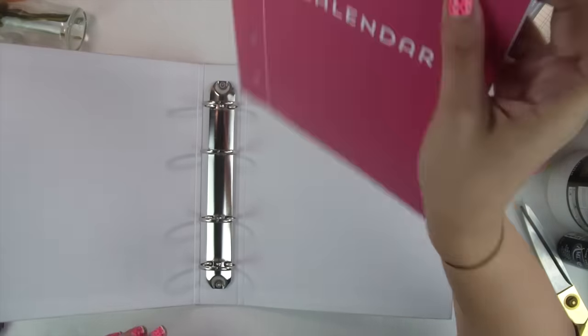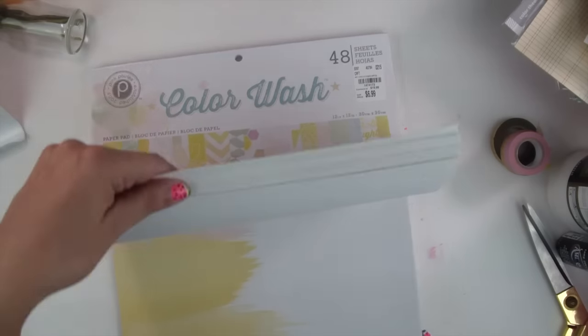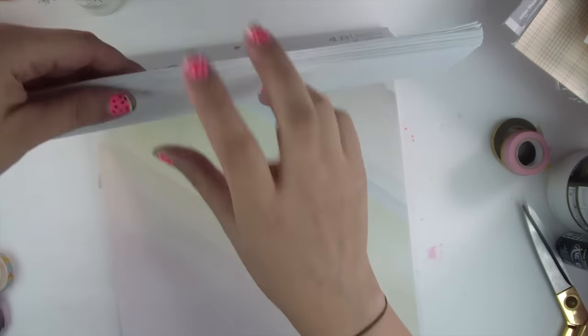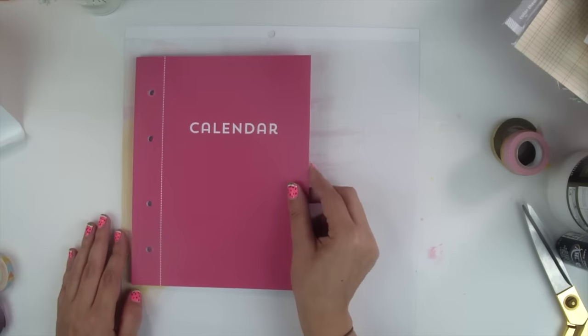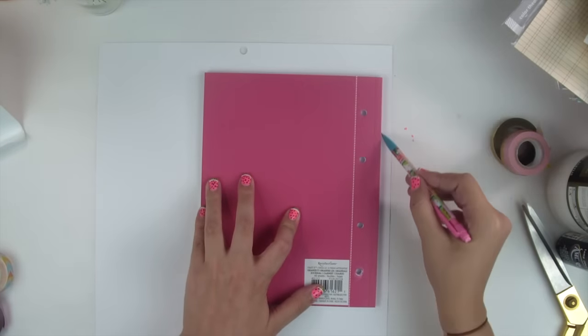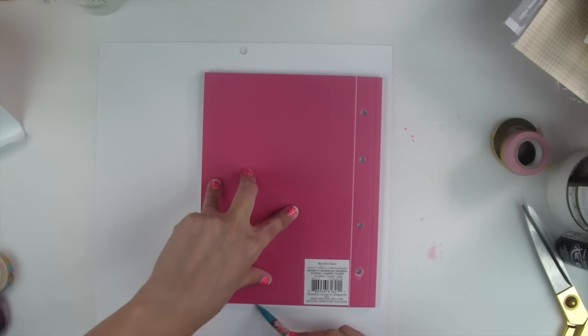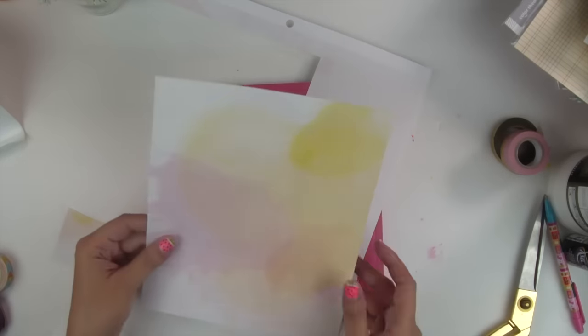Now for the really exciting part — working on the inside of the planner. I'm using this calendar book from Michaels as a template because it goes inside the planner as a guide. I have this stack of beautiful washi papers I've been hoarding and finally decided to use for dividers inside the planner — they're just so gorgeous. The only bad thing is they're not double-sided, which creates more work, because double-sided papers have patterns on both sides. I don't want to leave one side plain, so I'm going to double up the paper.